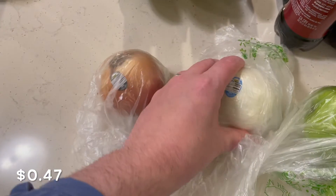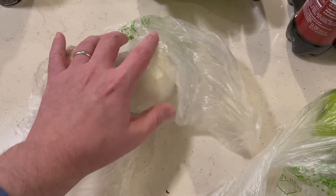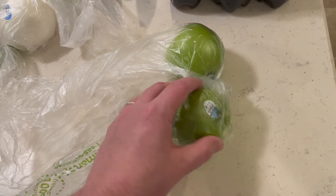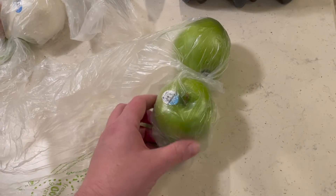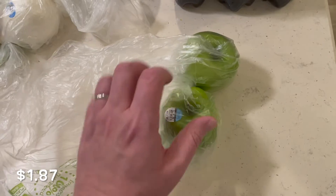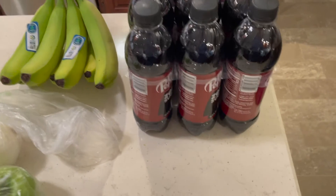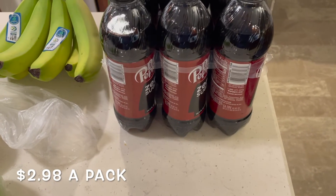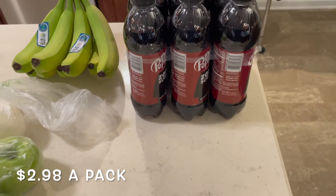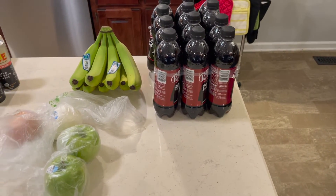Misty needed an onion — she got a white one and a yellow onion. We're going to make some apple dumpling things in the next day or so, and she wanted those for that. Lastly, we picked up some Dr Pepper Zeros; they're hard to find elsewhere, but Walmart had them, so we grabbed them — they were not on sale.